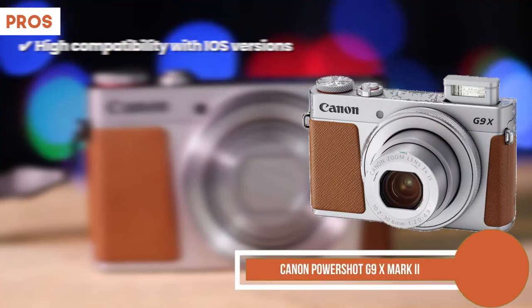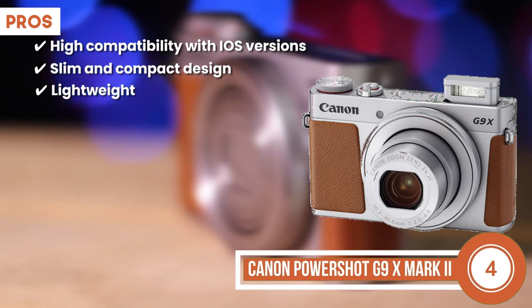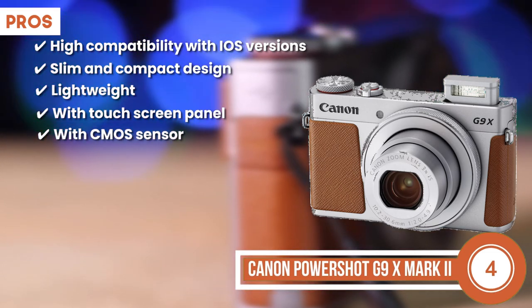Its pros are it has high compatibility with ISO versions. It's extremely slim and has a compact design. It's lightweight and easy to carry on your travels. It features a touch-screen panel for ease of use, and comes with a CMOS sensor that is highly sensitive.